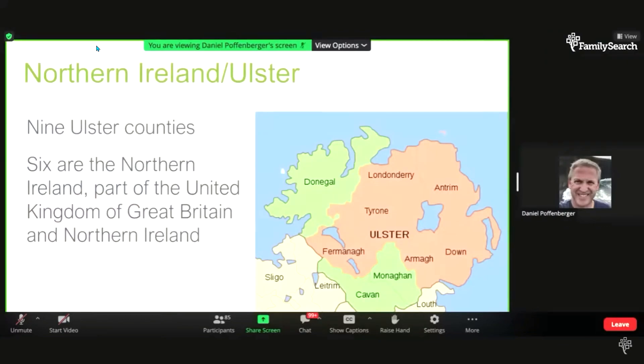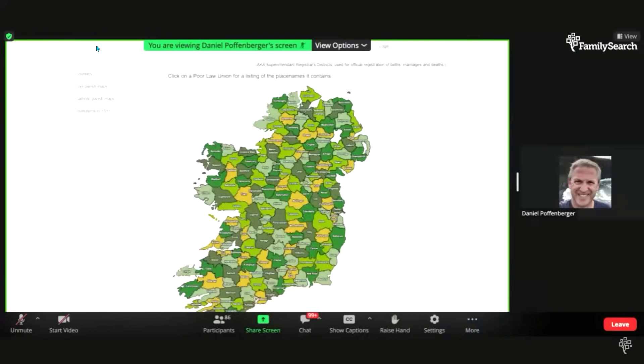Now talking about civil jurisdictions, going from larger to smaller: an important one to be aware of is poor law unions. Poor law unions are certainly smaller than counties but bigger than parishes. Multiple parishes will be included in a poor law union. The poor law unions became civil registration districts and were used for the government registration of births, marriages, and deaths. So understanding the poor law union or civil registration district is important for that part of our research.